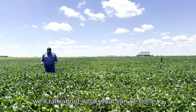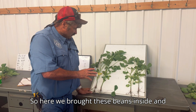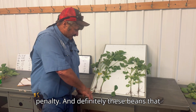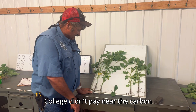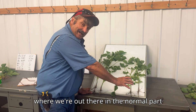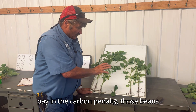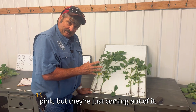We'll look at what effect this has on yield and talk about what can be done to mitigate some of this carbon penalty. We brought these beans inside to look at the effect. The beans that are in the old lane from last year's classroom definitely didn't pay near the carbon penalty — they're off and running, much larger with bigger leaf diameter. Where we're out in the normal part of the field, those beans are coming out of it — they've got good nodules on them now, pink nodules, but they're just coming out of the delay.